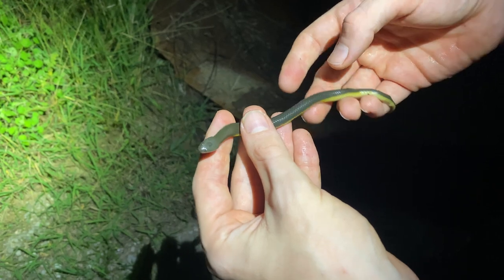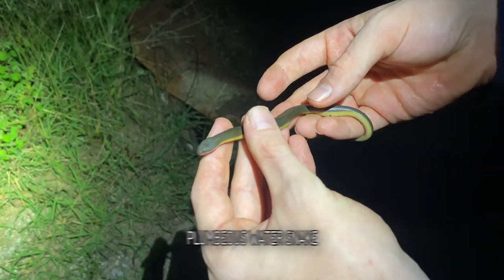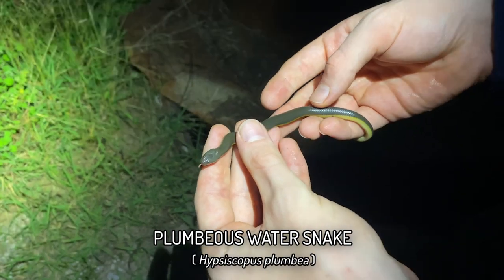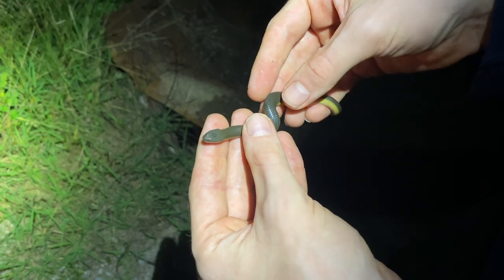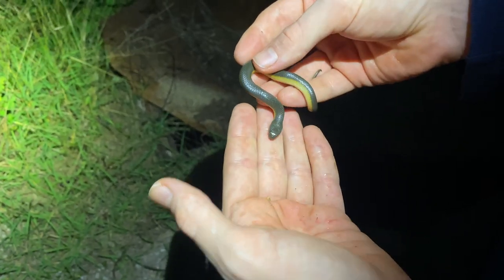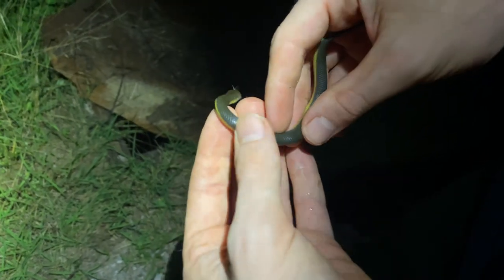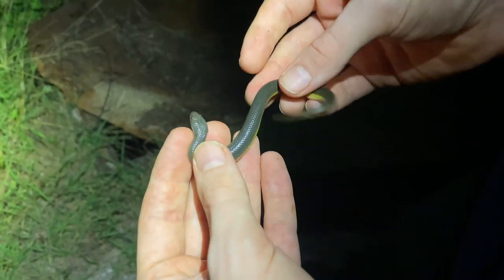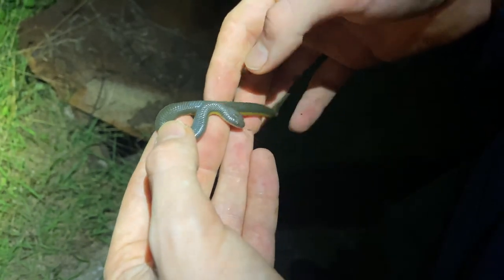We just rescued this juvenile plumbeus water snake from a little drainage channel behind us. We caught a couple in these on a tour the other day with some clients, and there was yet another one trapped in here today. We also got a yellow-spotted keelback juvenile trapped in one of these recently, so I've made it a habit to check them.